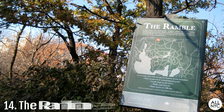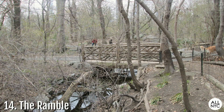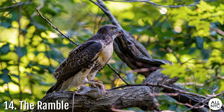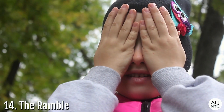Number 14: The Ramble. This 38-acre woodsy area between West 66th and West 79th Street features several winding paths, rustic bridges, an artificial stream, and a former small cave. Due to its dense forest-like vegetation, the Ramble attracts many migrating birds and avid birdwatchers, in addition to those looking for anonymous sexual encounters. Definitely not a place for innocent eyes or the faint of heart.